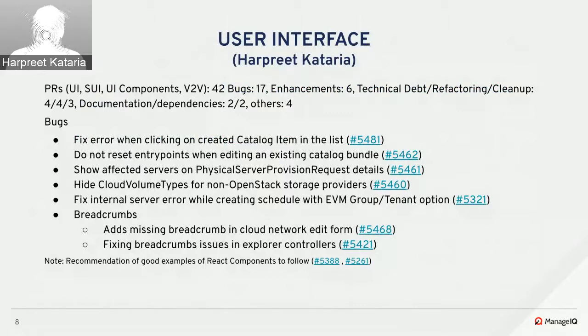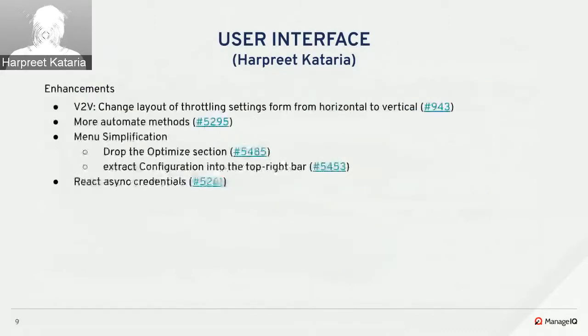A couple of breadcrumb-related issues were fixed: missing breadcrumbs were added to the cloud network edit screen, and breadcrumbs were fixed in explorer-type screens when navigating to screens off the summary screen where there was inconsistency. There are also links to PRs that are good examples of the ongoing React components work, merged during last sprint and this sprint.